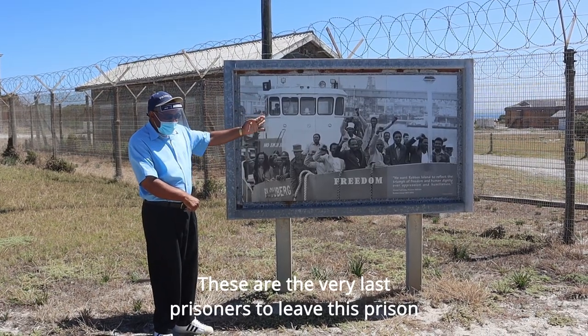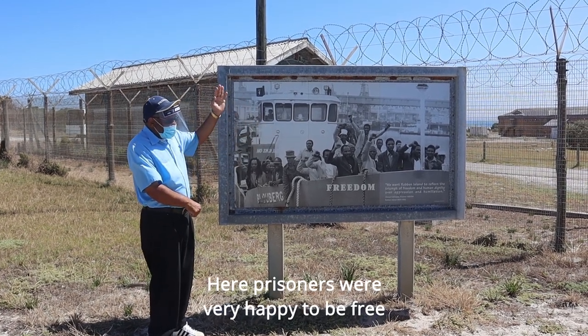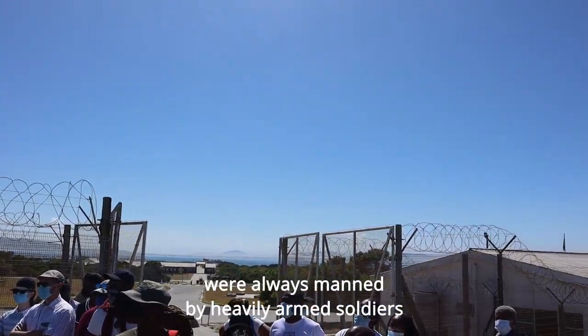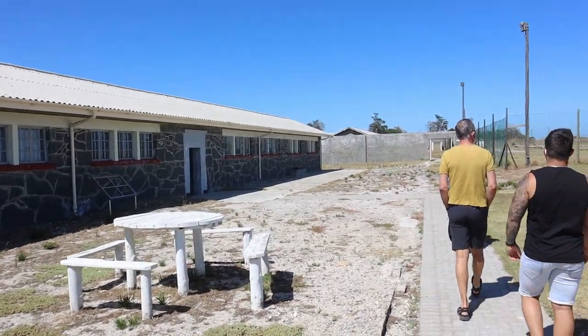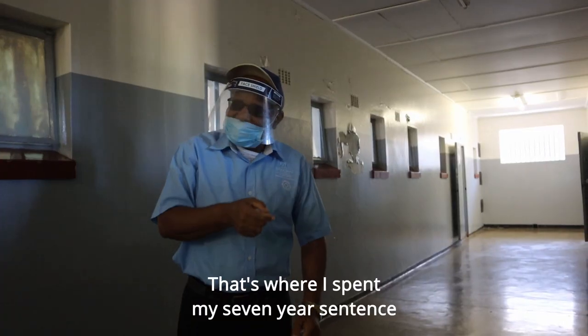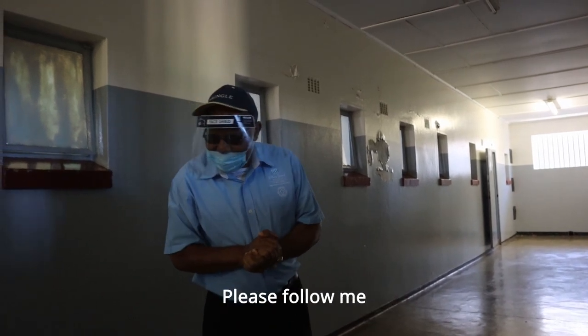These are the very last prisoners to leave this prison. Here, prisoners were very happy to be free. Those towers in that direction — all those towers were always manned by heavily armed soldiers. That's where I spent my seven-year sentence. Please follow.